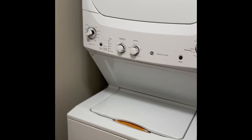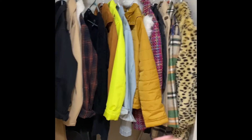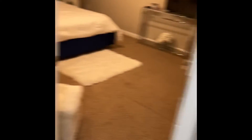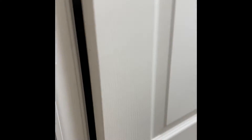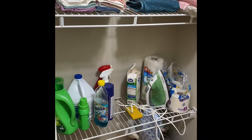Over here is where my washer and dryer is — it came with the house, so I was very fortunate about that. Then there's the first closet, which I made a coat closet — self-explanatory. And this is my linen closet where I keep my covers, towels, cleaning supplies, broom, all that good stuff.